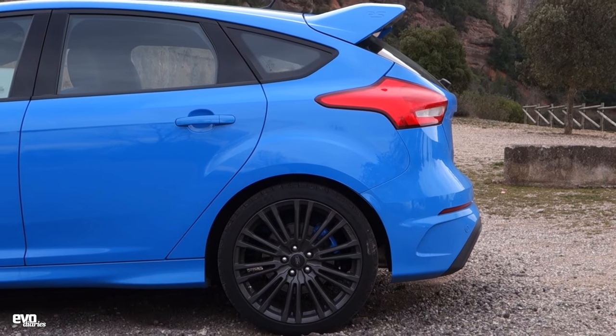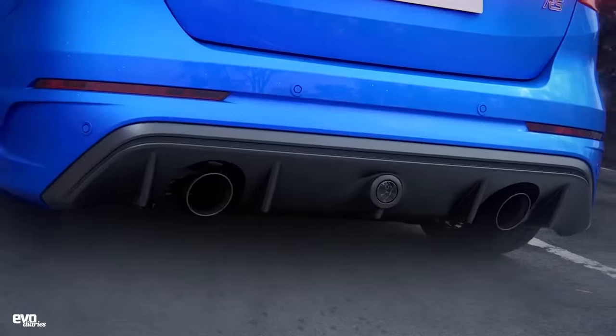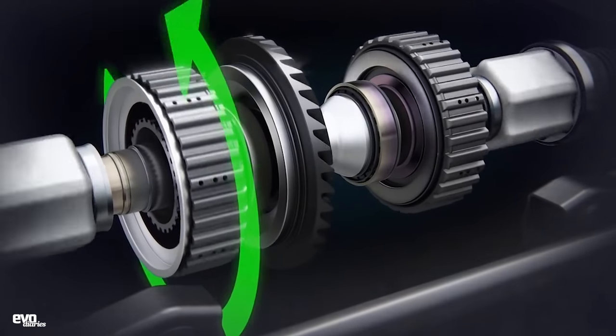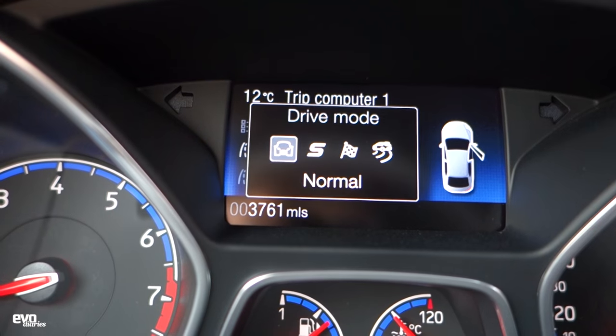There is now a bespoke system which has a rear drive unit capable of proper torque vectoring between the back wheels, thanks to a couple of clutch packs. The modes available include normal mode, which I'm in at the moment, and it's fine.